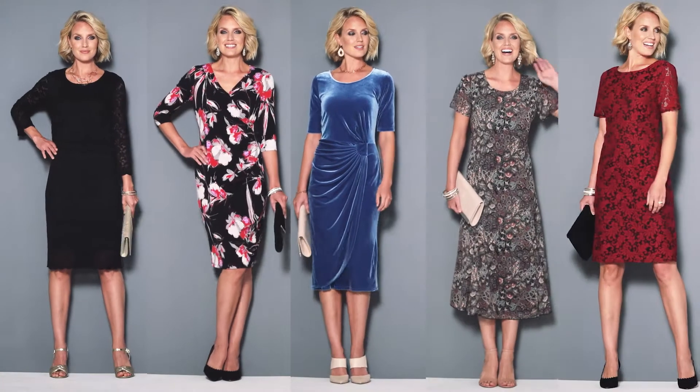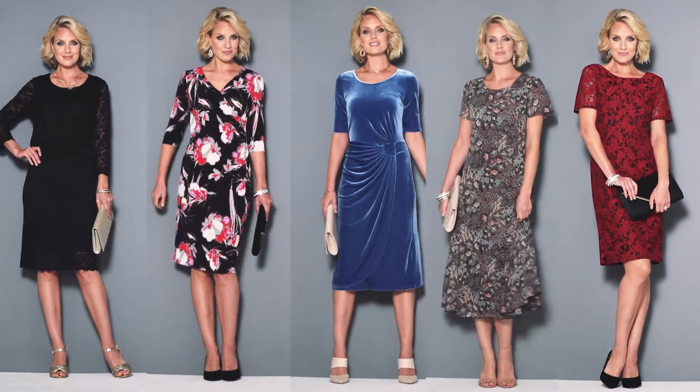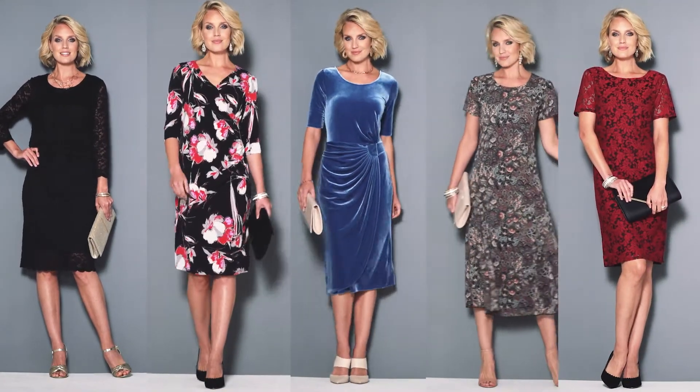Today we're looking at dresses for special occasions. It doesn't matter what your shape — we've got a dress to suit you.